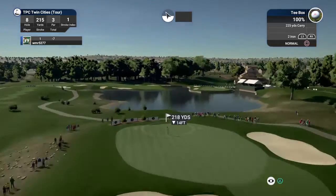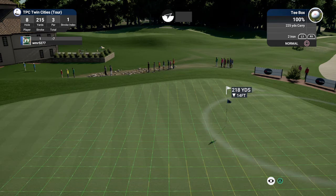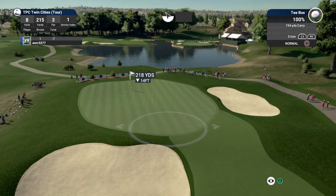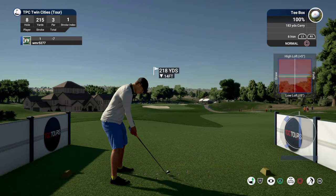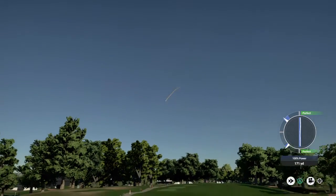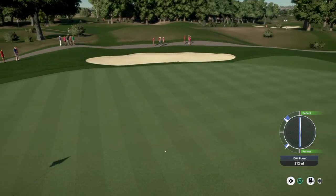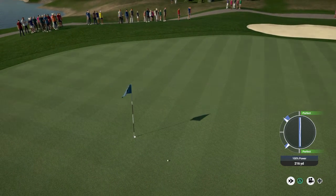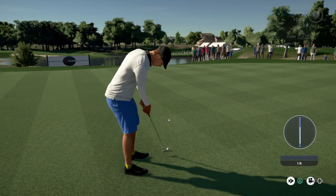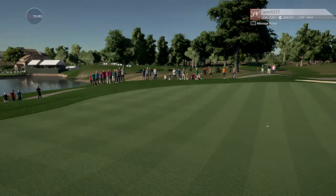Setting up for the par three hole, going with the six iron. He's on the green now, and this putt's for birdie. A decent putt, and he's going to move up on the leaderboard after that one.